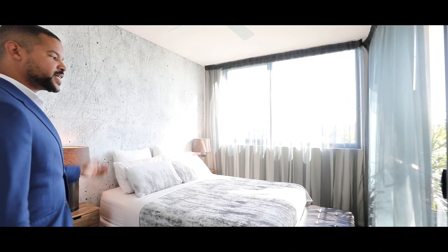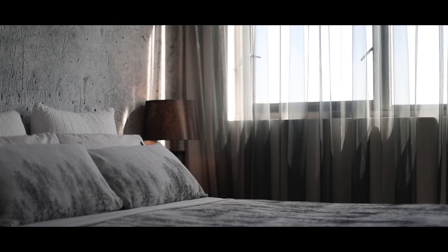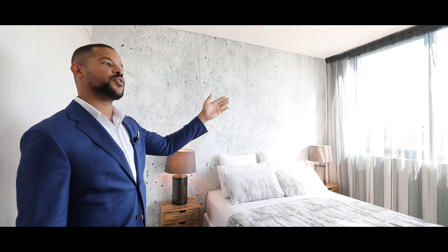What I love about this bedroom in particular is its large size. The owners have added their own stamp to it with the industrial wallpaper and beautiful sheer curtains.